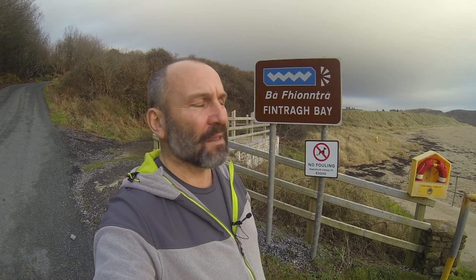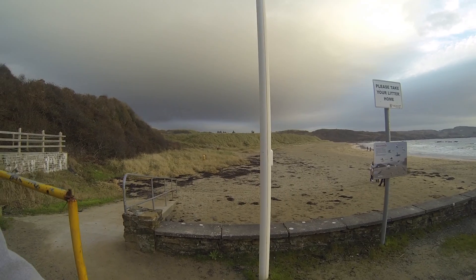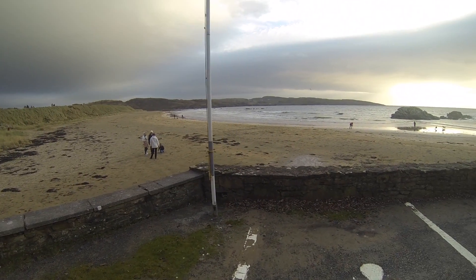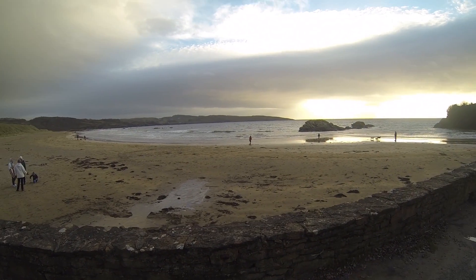Here we are — one of the stop-offs on the way: Fintra Bay. Wasn't a planned stop. Let's have a look what it's like. Very nice indeed.